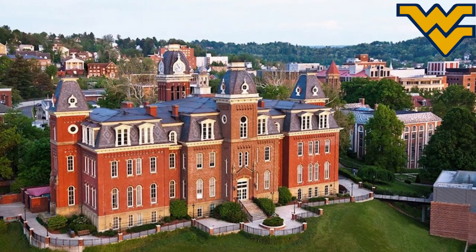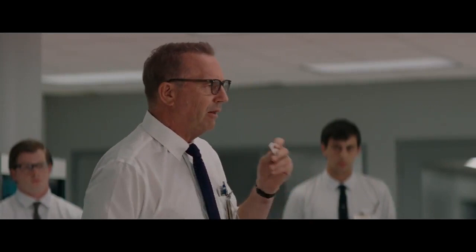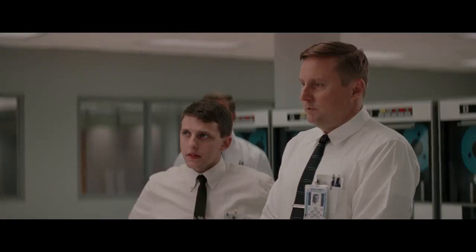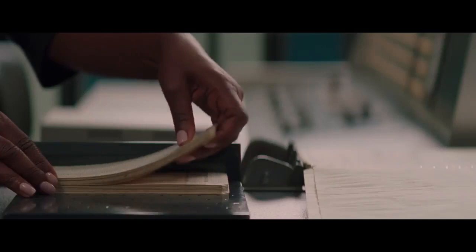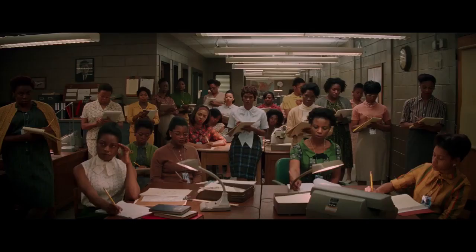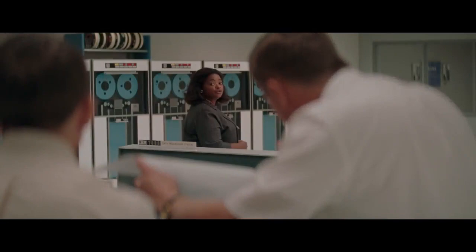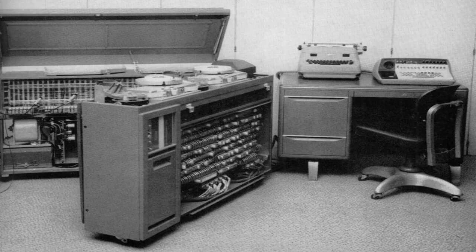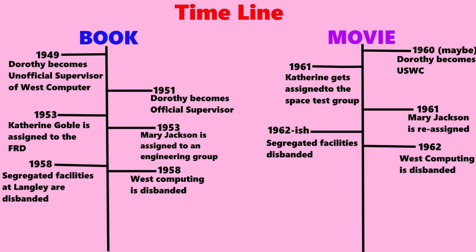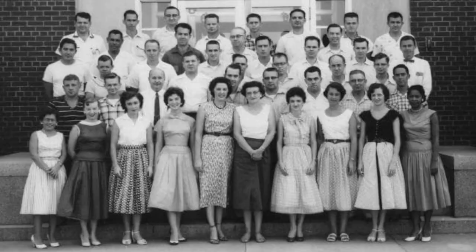Back at work, Dorothy and the rest of West Computing soon discover that Langley has purchased a series of IBM electronic computers, each one guaranteed to perform calculations in a fraction of the time it would take a human computer — a fact which could spell trouble for them. In reality, Langley bought its first pair of IBM computers in the mid-1950s, though their purchase did not put the human computers' jobs in immediate danger, as there was still no shortage of work. The IBM machines were also not 100% accurate, meaning human computers still needed to double-check their work. West Computing was eventually abolished in 1958, and rather than being issued pink slips, the remaining computers were redistributed amongst engineering groups and the newly established Analysis and Computing Division.